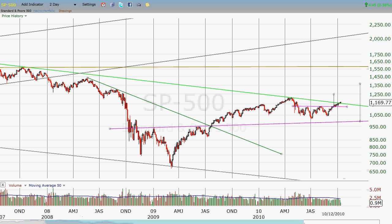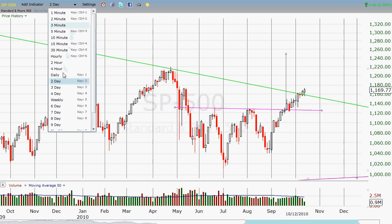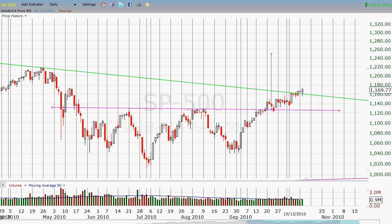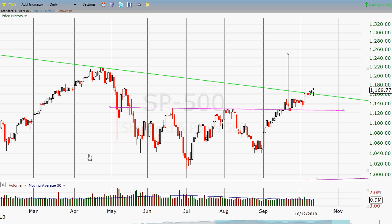If we zoom in a bit, we will see that for the last three sessions, the S&P has closed over that level. I take that as a very bullish sign. I believe that we're going to be seeing some more highs — prices probably reaching at least the mid-1200s.